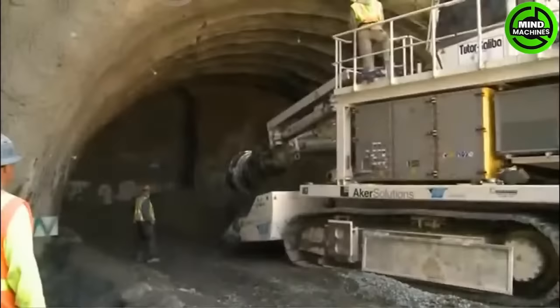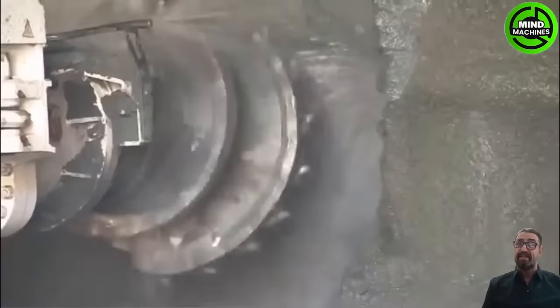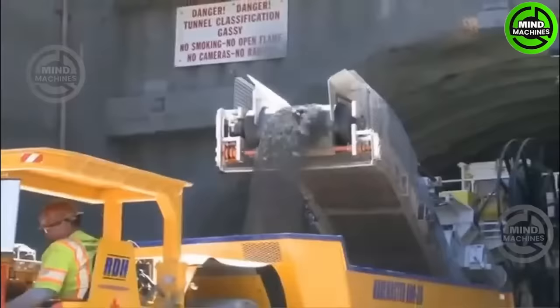A coal mining excavator is a robust machine used to extract coal from underground or open pit mines. It removes overburden and loads coal onto transport vehicles. These excavators work in harsh mining conditions and are vital for coal extraction and energy production.